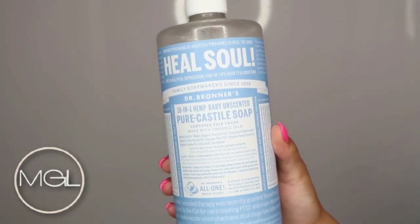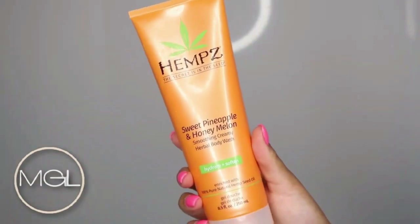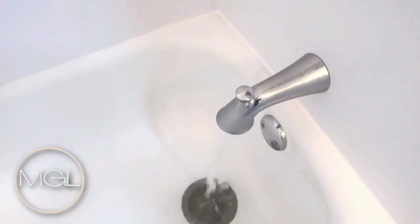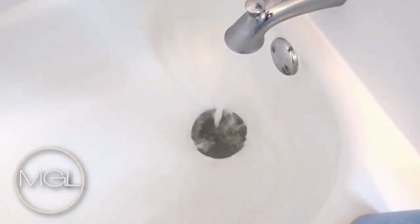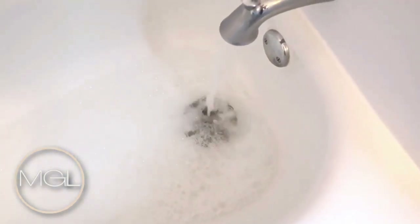For my bath water, I will be adding the Dr. Bronner's Pure Castile Soap — this one is unscented — and I will also be using the Hemp's Sweet Pineapple and Honey Melon Smoothing Creamy Herbal Body Wash. I placed both of these in my bath water, and I also used the Hemp's body wash for my shower as well. I took a shower after my bath, but the bath was so relaxing — I absolutely enjoyed it.